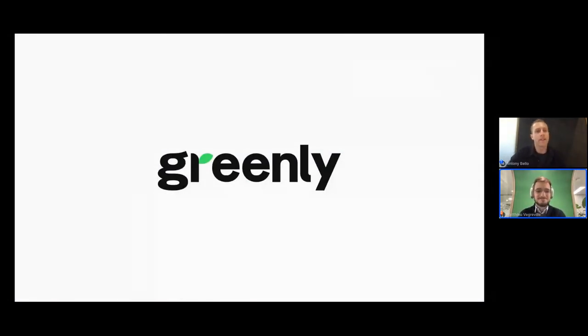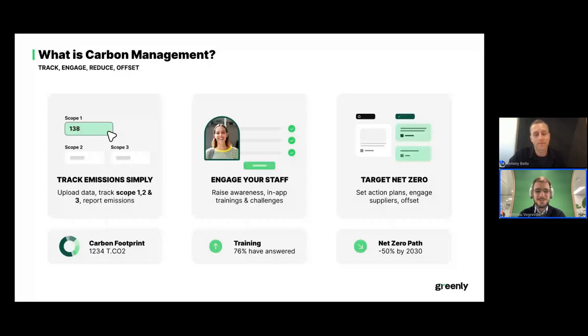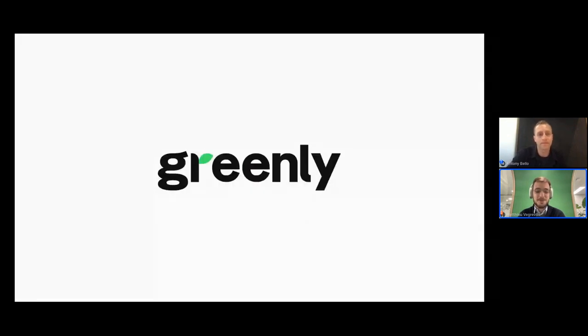Greenly is a carbon management platform — one of the leading carbon management platforms. We do everything around quantitative carbon: measuring it, reducing it, helping our customers report it and communicate around it.